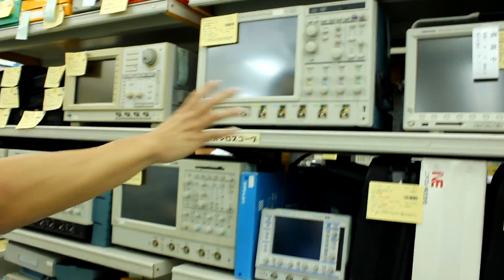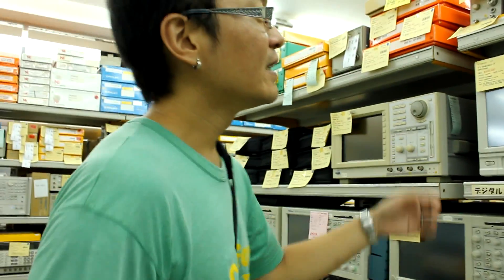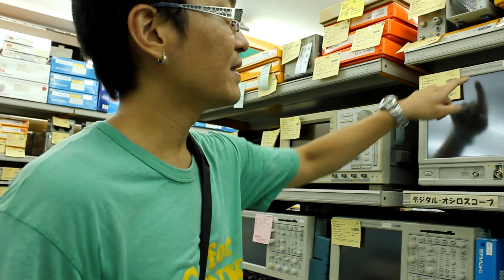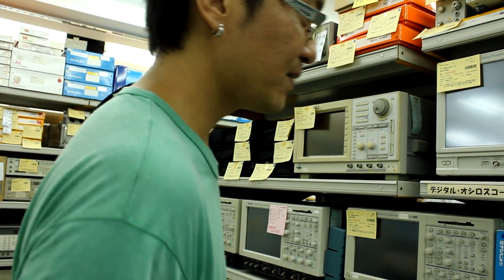These are the oscilloscopes they have, and the oscilloscopes are all discounted too because they're all used. But if you bought something like this new — like a 500 megahertz sampling oscilloscope — these are normally around $15,000 to $20,000.